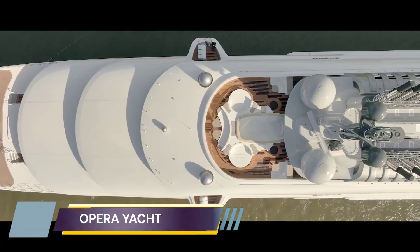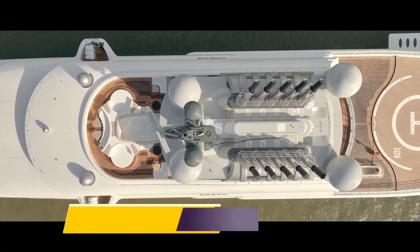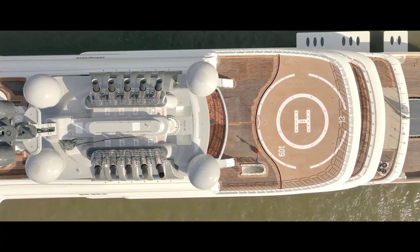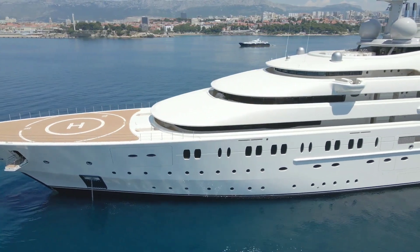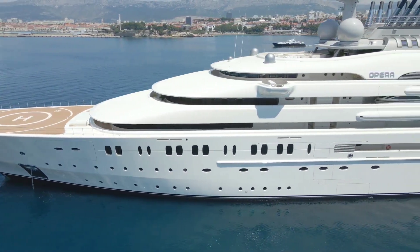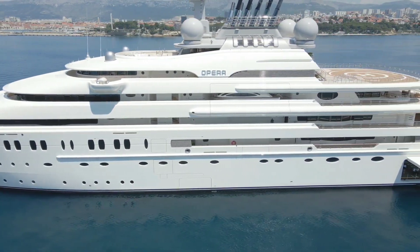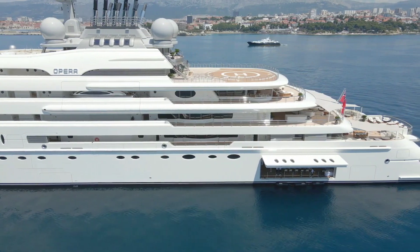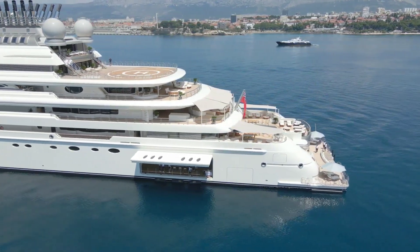Opera Georgetown Yacht Opera is a 146.35-meter motor yacht built in Germany by Lersen and delivered in 2023. Her power comes from a diesel-electric engine. She has a gross tonnage of 12,518 GT and a 20-meter beam. She was designed by Terence Disdale, who also designed the interior.